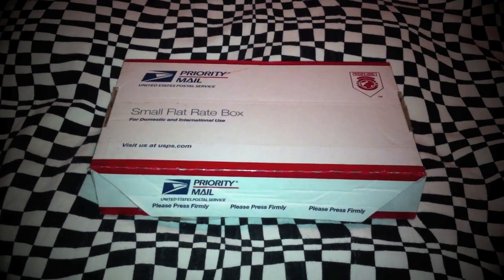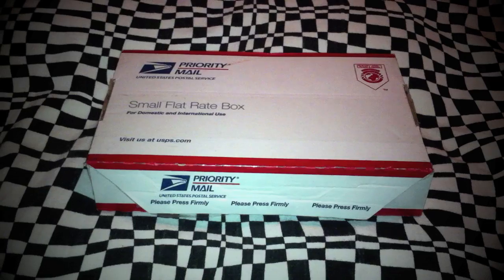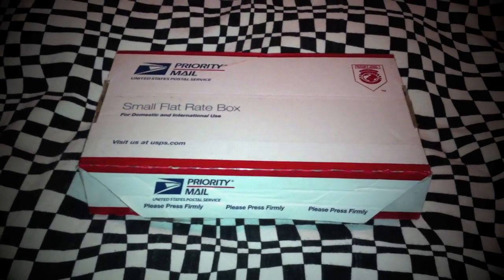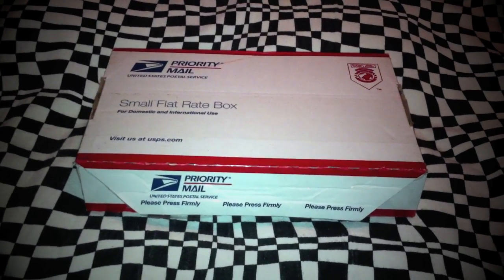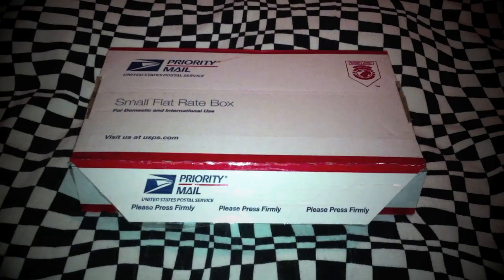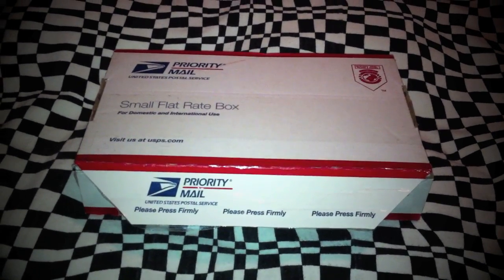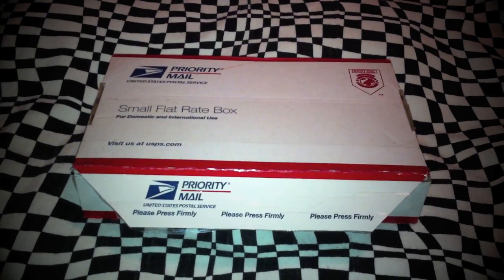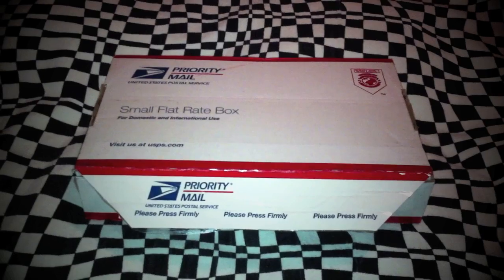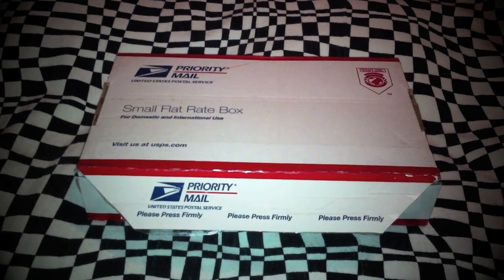Hey, what's up guys? It's Mr. Sensitivity coming to you with another unboxing video. That's right, this is the third of possibly many unboxing videos. As you guys can see, this one is a small flat-rate box. I'm wondering if you guys can guess from whom this particular package came from. But anyhow, let's go ahead and take a look as to what is in it. Here we go.